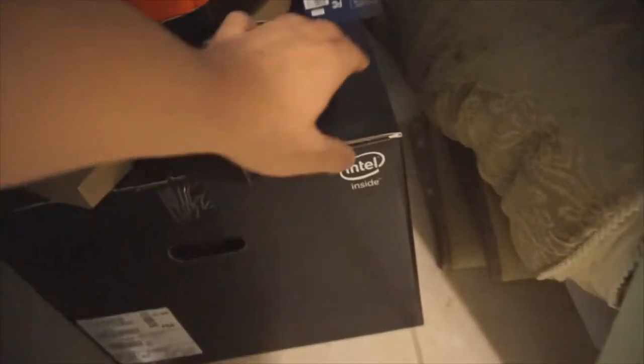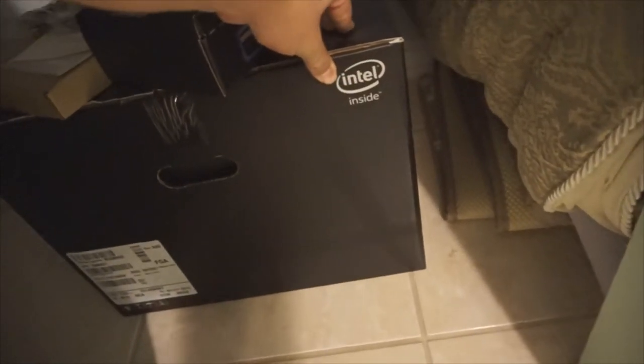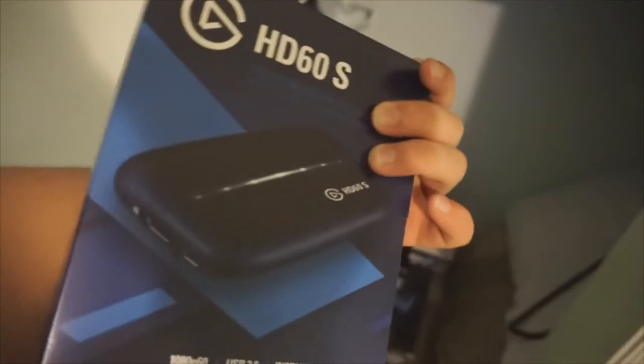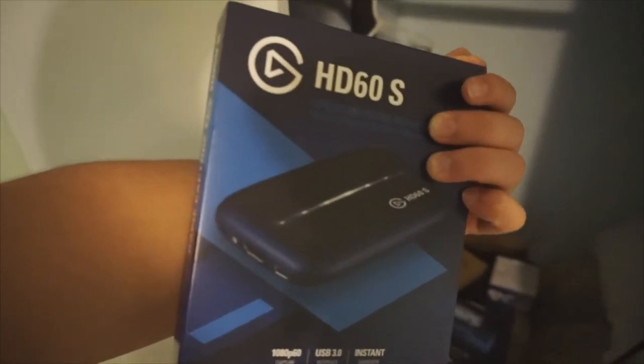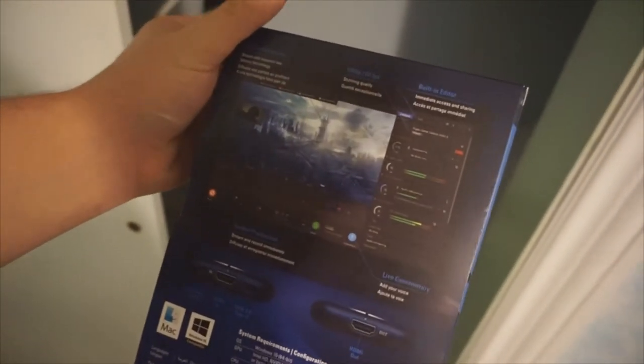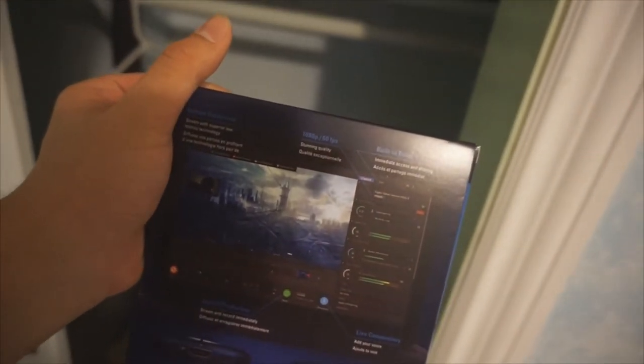Now here's the big bad boy that I bought — Intel inside computer. This is my newer Elgato HD60S. I recommend this if you guys want to start streaming or you're already streaming and want to invest a little money. There's not really a delay when you stream or record — it's like a one second delay — and it's 60fps 1080p.